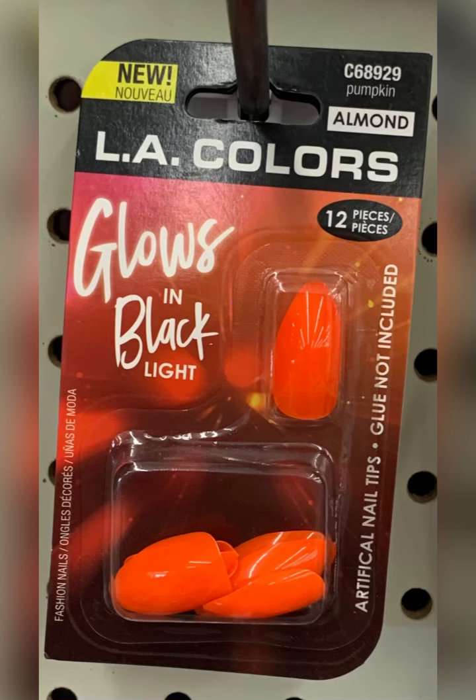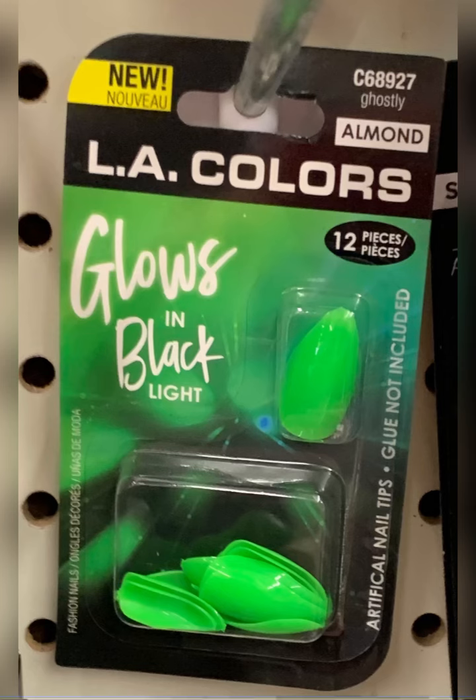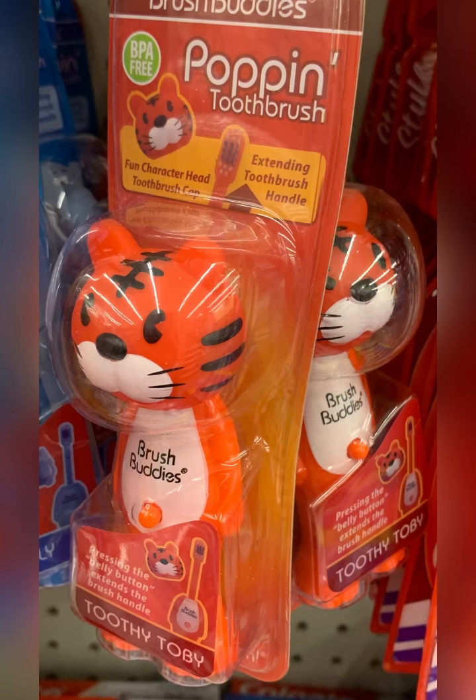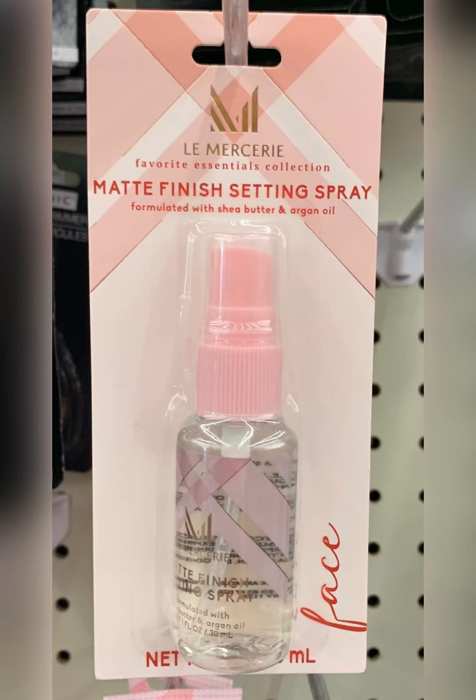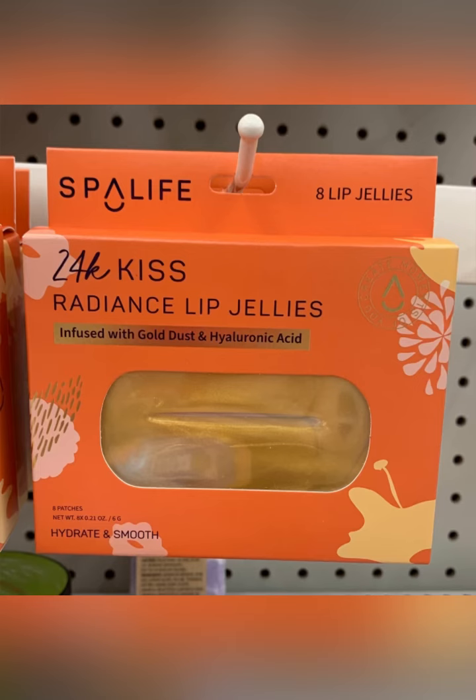If you have black lights or you like to go to shows or raves, I found these glow in the dark nails — I thought they were really cool. I didn't pick them up but that is a great little gadget for $1.25. Found the tiger finally in the popping toothbrush. Also I've heard this is a dupe for something — let me know if you're using this. Found the Peach Sheet Mask — these are new — and I did pick this up: the Radiance Lip Jellies.